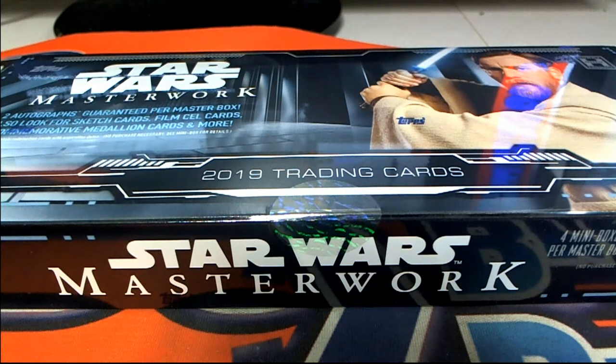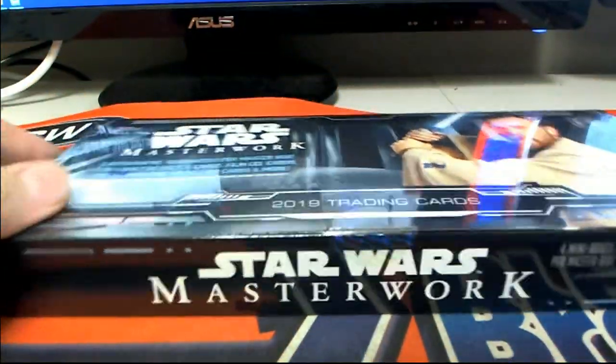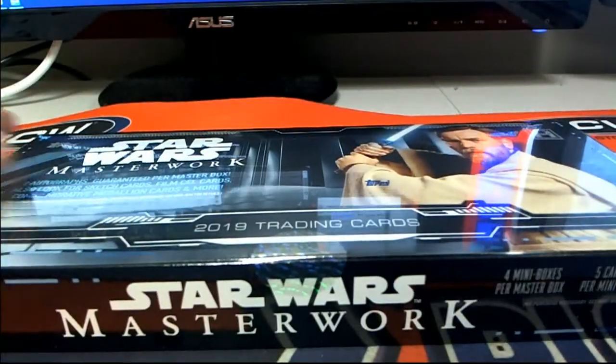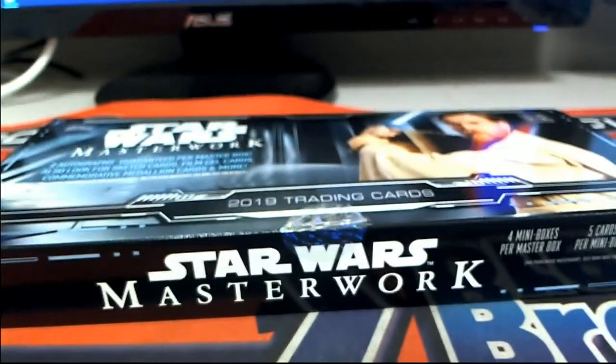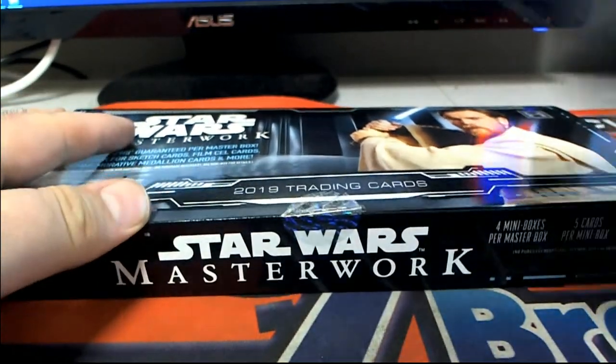Alright guys, we're doing 2019 Top Star Wars Masterwork 107. AV has bought every spot in the box, so this is all him — good luck. AV, you are up. Let's see what you got, buddy. 107 cash. Got one box left of this, guys, until we get our restock, so just a heads up.